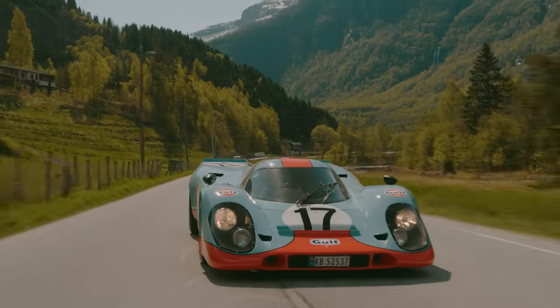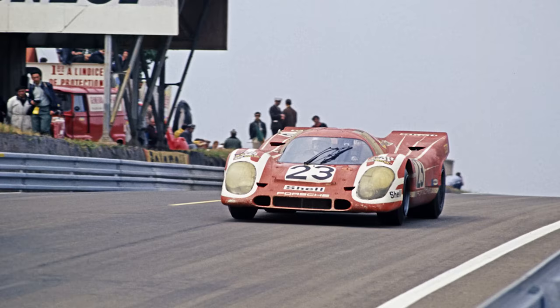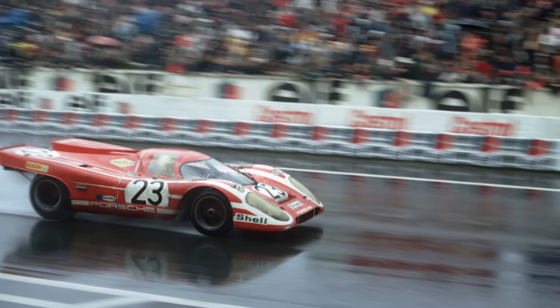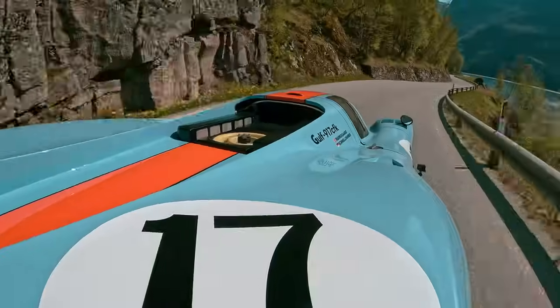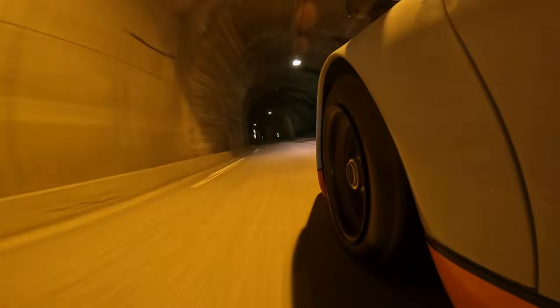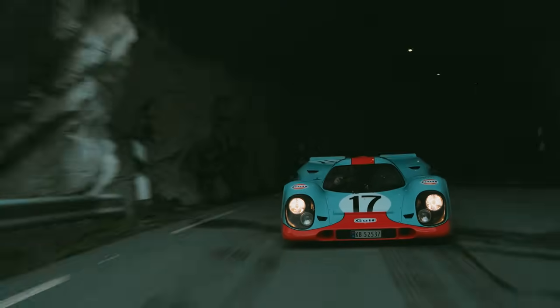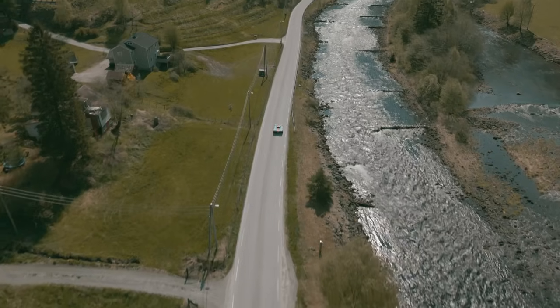But it's not a country famous for a road-going 917. Back in 1970, Porsche took its first overall victory at the 24 Hours of Le Mans in a 917K, driven by Richard Atwood and Hans Vermeer — the red and white Salzburg car. This, as you can see, is not that car.